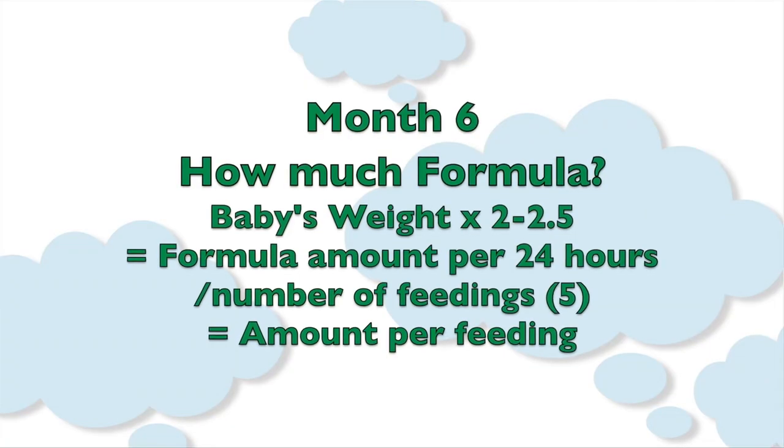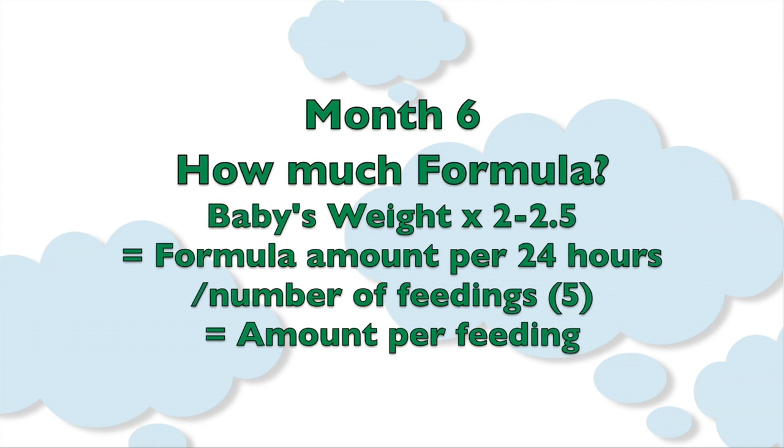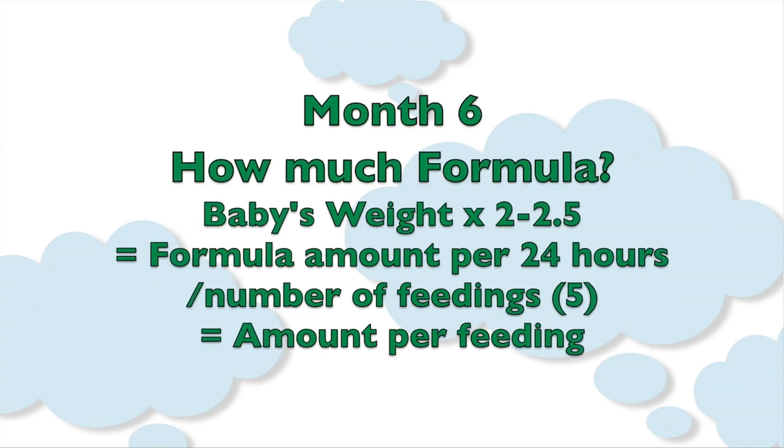What you do is take your baby's weight, multiply it by two to two and a half, and that is what your baby needs over a 24-hour period. You then divide that by the number of feedings you're doing, which is most likely five.